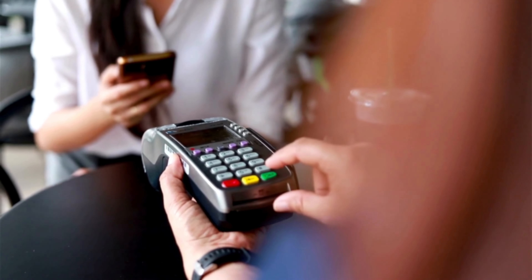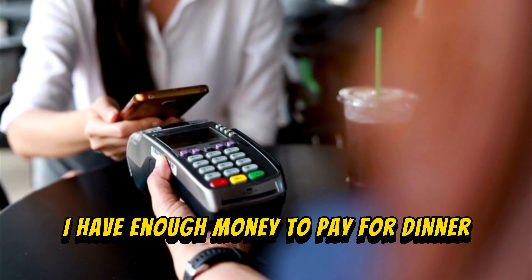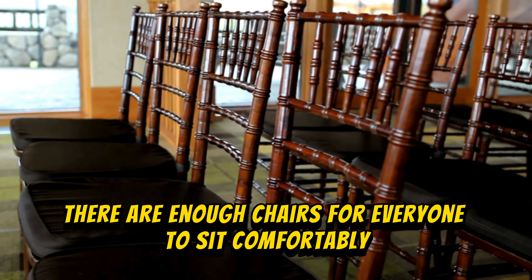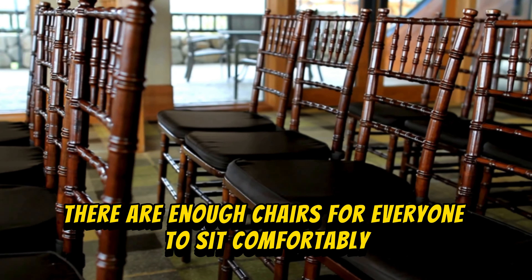Now, if you're wondering whether we say 'enough' with countable or uncountable nouns — well, the answer is both. Enough sugar, enough salt, enough dogs, enough cats. You can never have enough cats! Let's look at two examples: I have enough money to pay for dinner. There are enough chairs for everyone to sit comfortably.